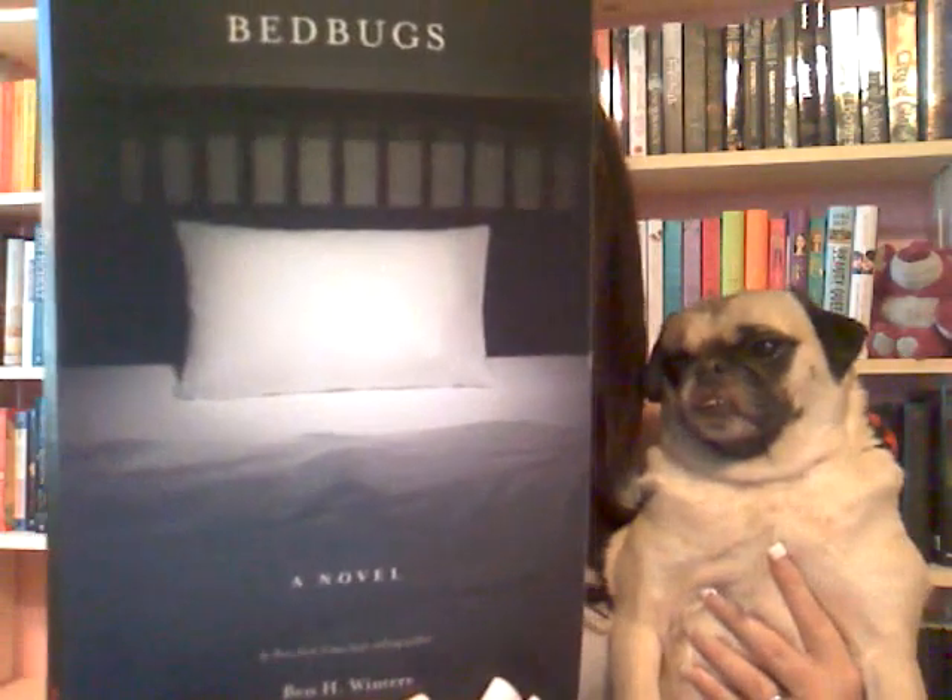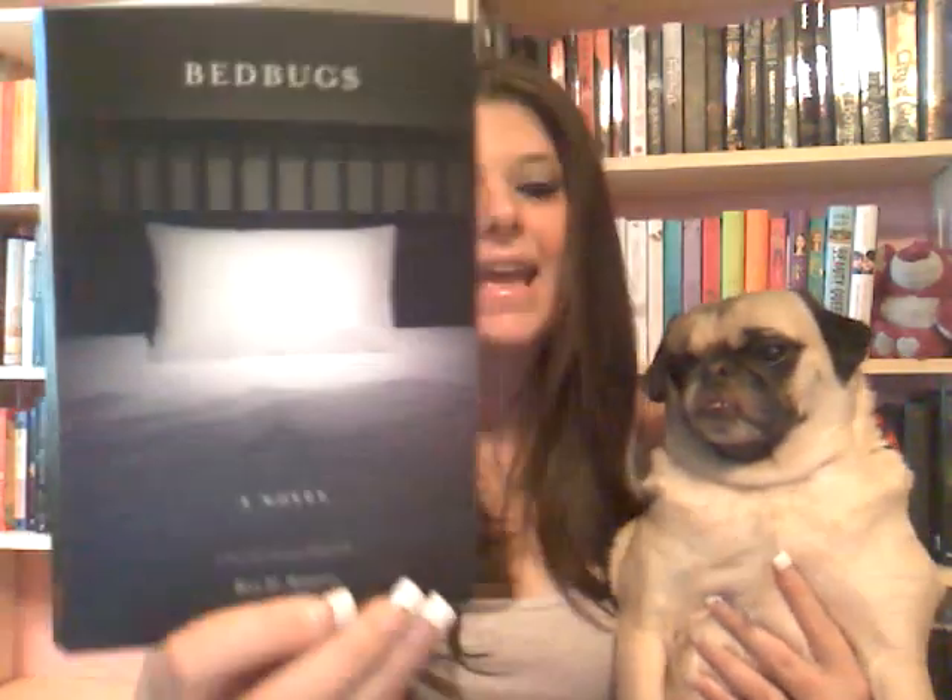Hi everyone, it's Jen and Belle, and we're here. Don't worry, it's the last video of the day — you can hang in there. We're going to do a book review of the book I was talking about in my book haul, called Bed Bugs by Ben H. Winters. As I mentioned in my book haul, I totally, totally loved this book.